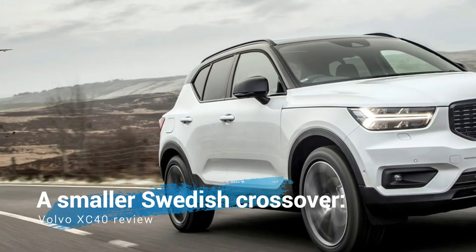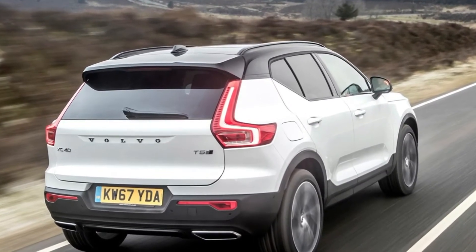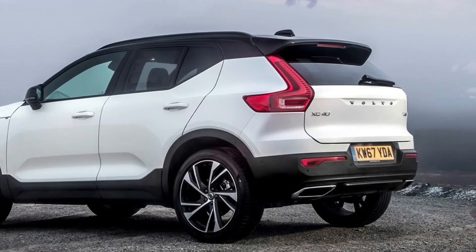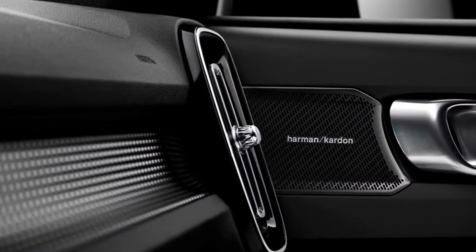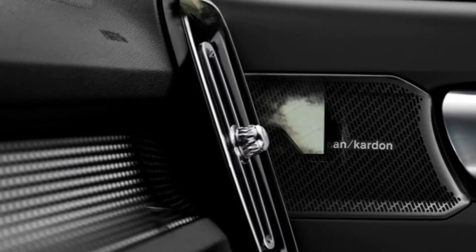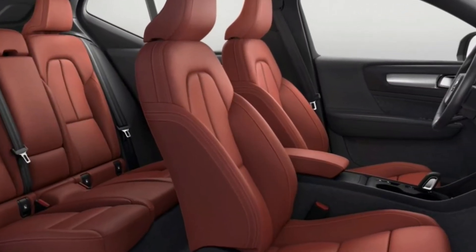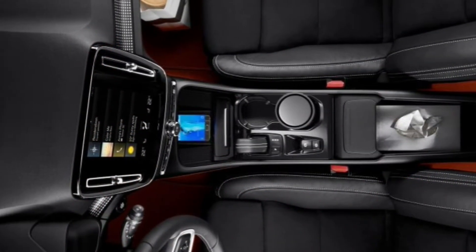Like a premiership side seeing the benefits of a big foreign investment, Volvo is on great form right now. The range is more attractive and modern than ever before, and nobody feels any need to apologize for being a fan. But with their new small SUV, the Volvo XC40, the Swedes are going into direct competition with the big boys. This is Volvo's Champions League moment — going up against cars as good as the Audi Q3, BMW X1, and Jaguar E-Pace.